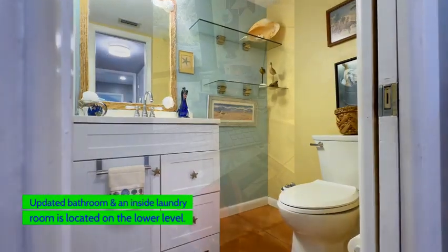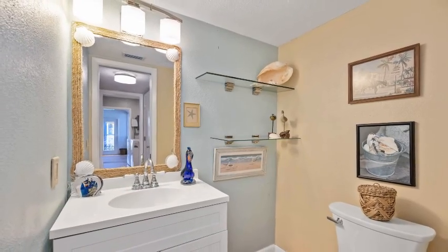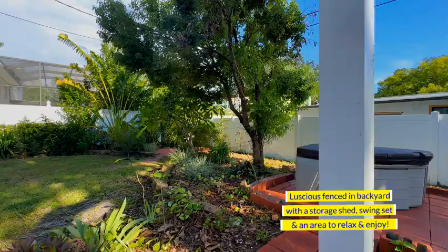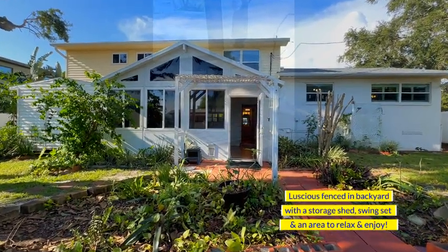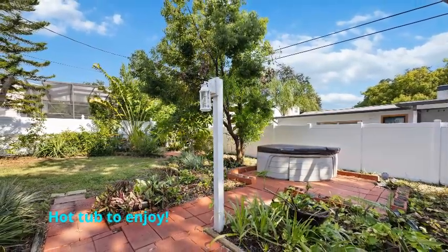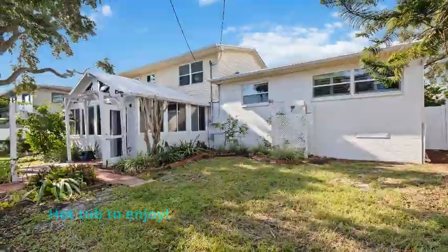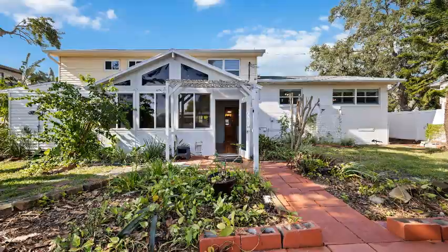I absolutely love having a laundry room located inside the house. There's a nice-size backyard where the homeowner has put in a hot tub, and off to the corner is a beautiful zen area. On the other side of the house is a little swing on the tree as well as a storage shed.